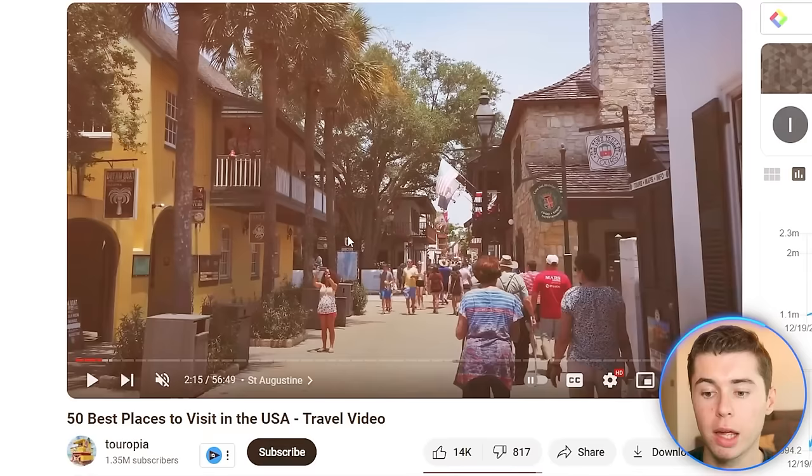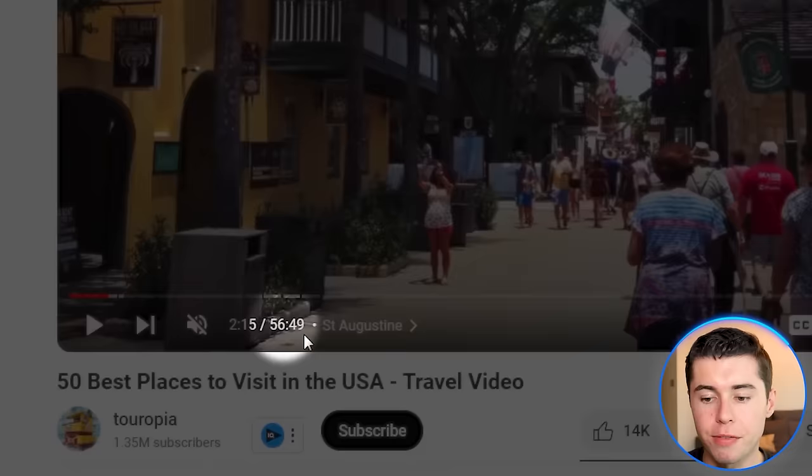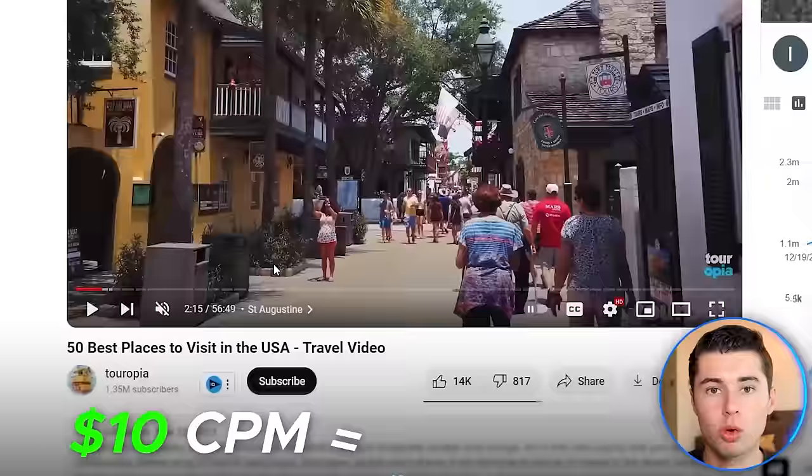The US is the country with the highest CPMs in general. If you combine that with the fact that this video is 56 minutes long, which allows this channel to add multiple ad breaks throughout the video, the CPM for this video will be closer to 10, which would be $22,000 in revenue from just this video alone.